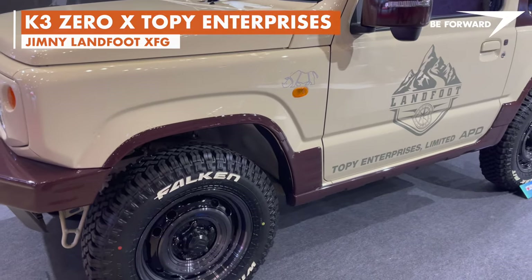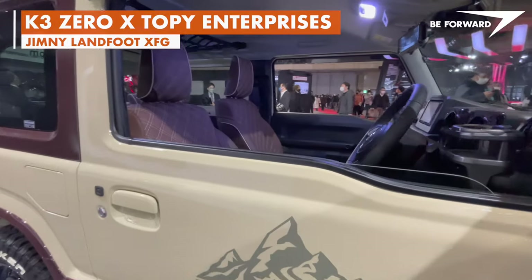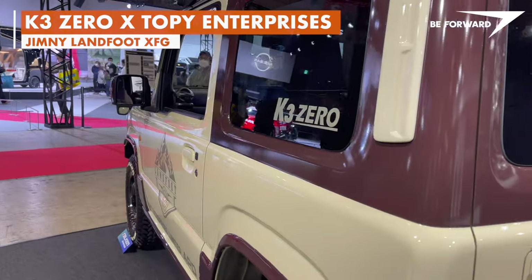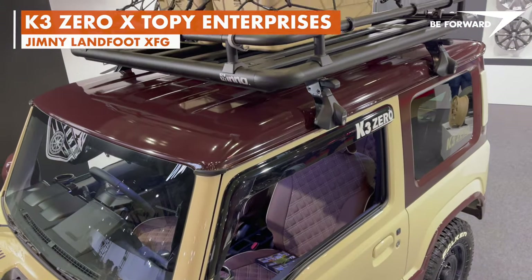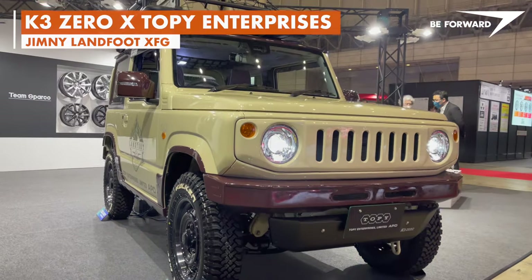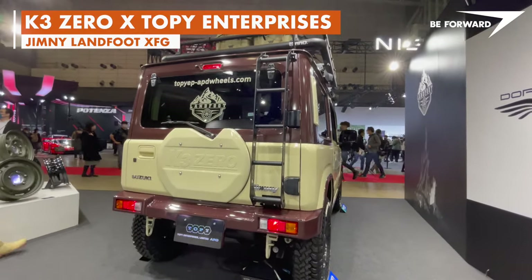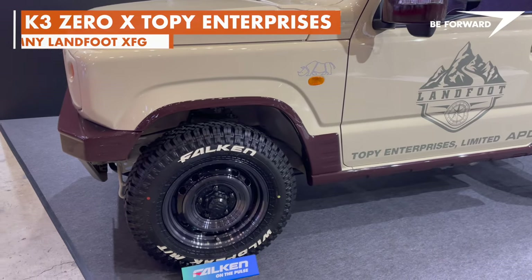The K's 660cc turbocharged 3-cylinder engine produces a maximum of 64hp. Apart from that, all the specs are very similar, although the K has slightly better approach and departure angles due to a different bumper design, and a tighter turning radius of 4.8 meters instead of 4.9 meters. The build is truly appealing, as the retro color palette matches the Landfoot XFG wheels and custom pieces by K30.